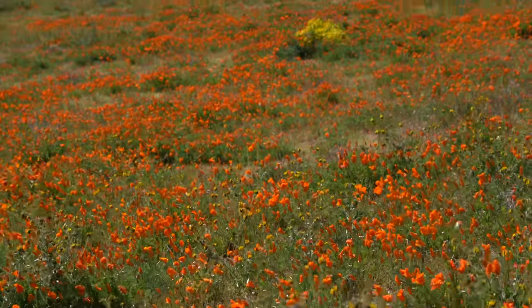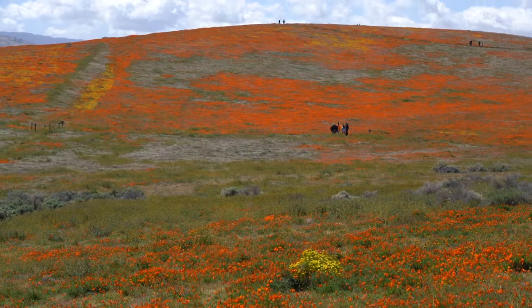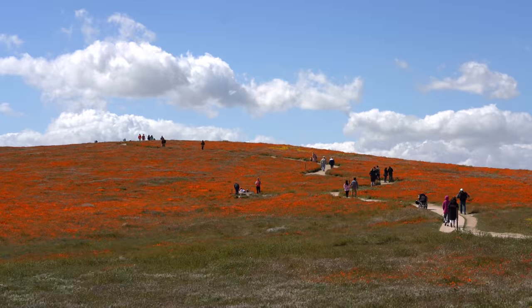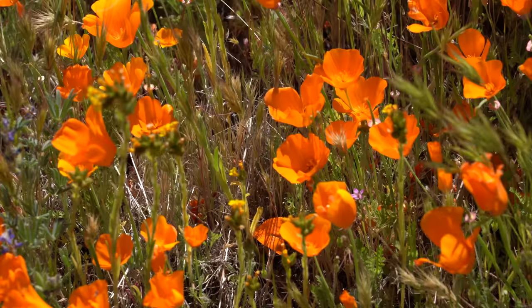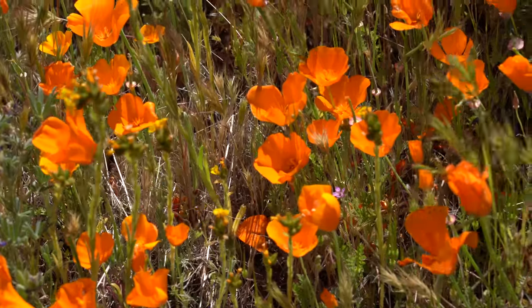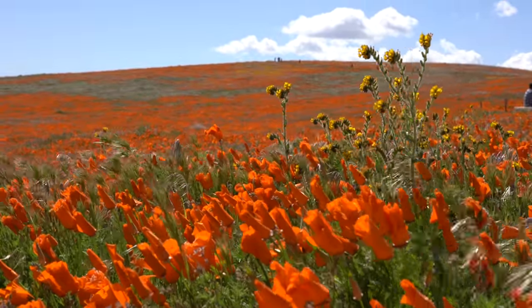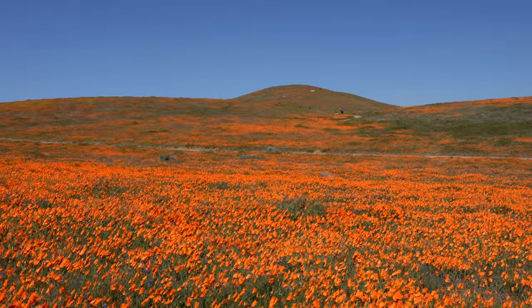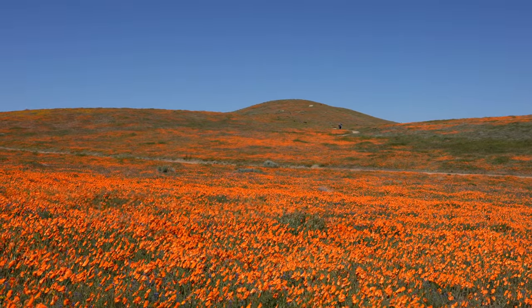It was incredibly windy in the park so I wasn't able to record much audio while there, but the first thing I did was head out on the half mile trail to Tehachapi Viewpoint. The park is incredible right now covered in a sea of orange, and it took me a good 30 minutes to walk to the viewpoint just because of how often I stopped to take pictures and video.